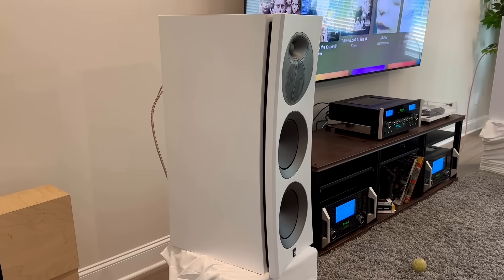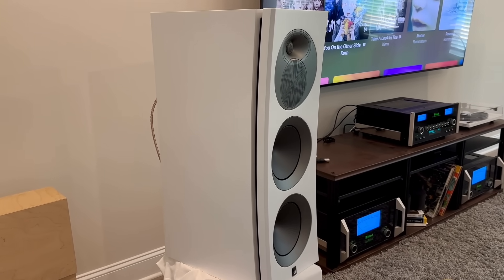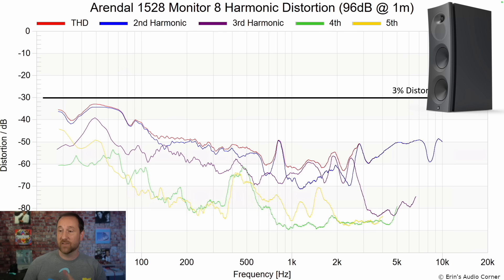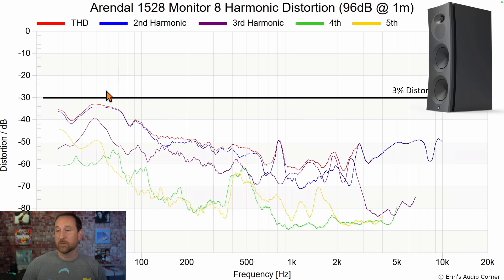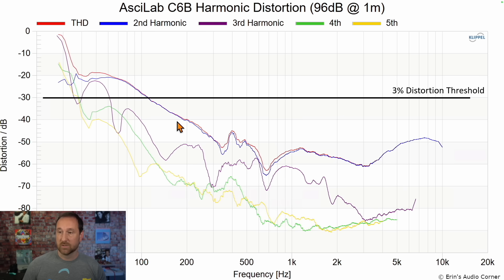As a point of reference, I'm going to show you the 96 decibel distortion for the Arendal speaker that I just reviewed — that's a $5,900 per pair speaker. Notice how much lower the distortion is in that lower mid-range and bass region. Now back to the Asilab — see how much higher it is in that region.